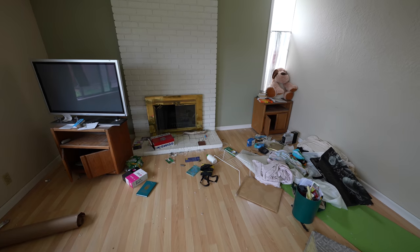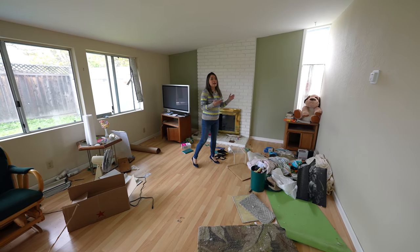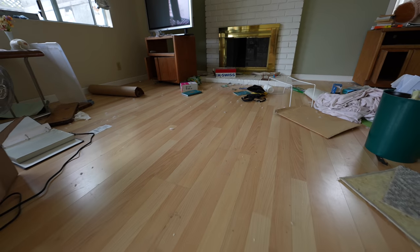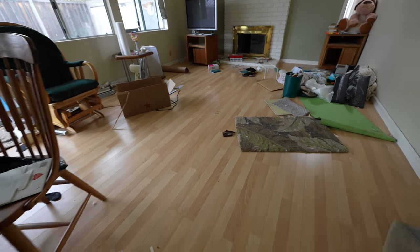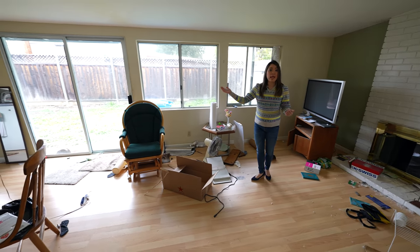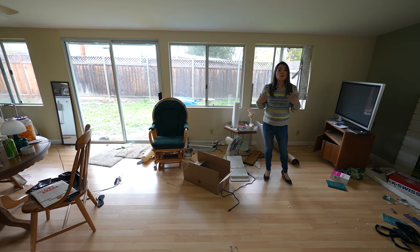We are going to add a front entrance right by the fireplace, and we also want to update the fireplace with some big modern tiles. The home already has laminate floors but the style and color look kind of dated, so we want to install all new laminate floors. In this living room it has big windows and a slider that bring in a lot of natural light, and we also want to add some recessed lights in the ceilings to brighten up the space.